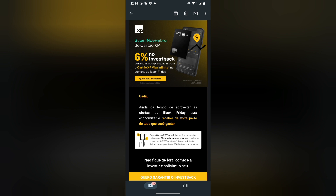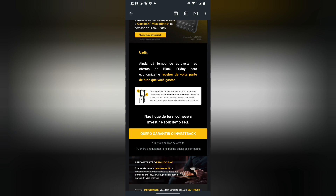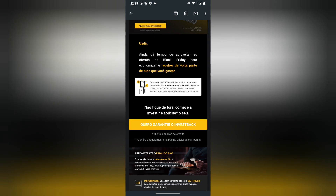No Invest Back. So, for your purchases paid with the Xpervisa Infinity on Black Friday, take advantage of Black Friday to save money with the Xpervisa Infinity — you can receive at least 6% of your purchases realized with the Xpervisa Infinity Invest Back.